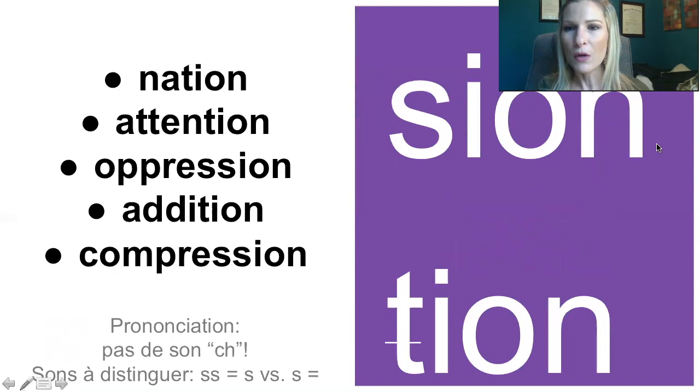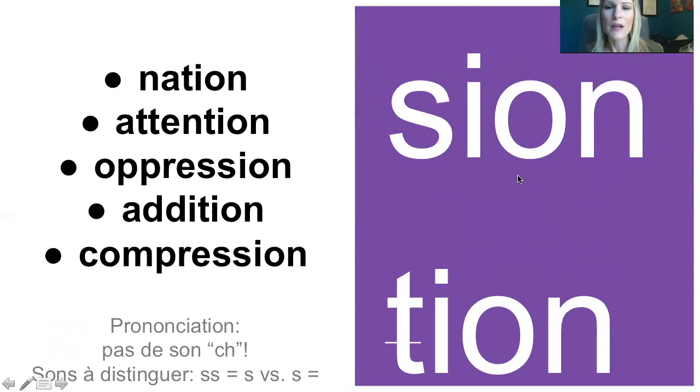Et puis là, on va comparer. J'espère que vous pouvez le voir sur votre écran. Mais quand il y a le -sion ou -tion. So, here we have, and I hope you can see it on your screen, with the S-I-O-N or T-I-O-N. Donc, écoutez: nation, attention, oppression, addition, compression. Donc, c'est pas le CH, il n'y a pas de CH, c'est justement le S. So, it's not a CH sound, it's really a S. Donc, avec double S ou avec le T-I-O-N. So, it's either the double S-I-O-N or the T-I-O-N.